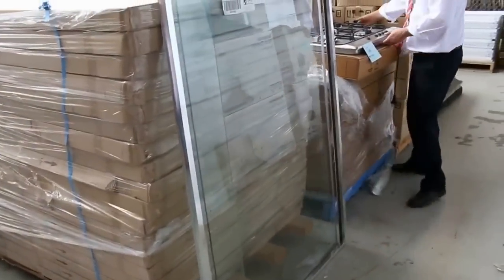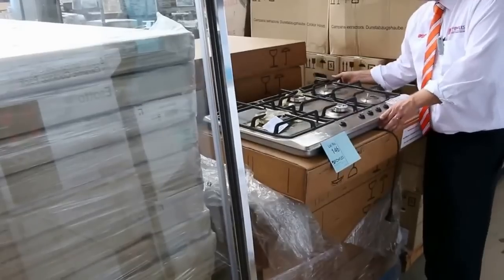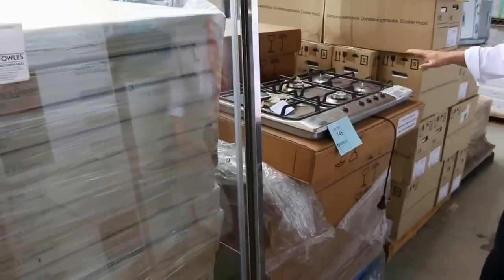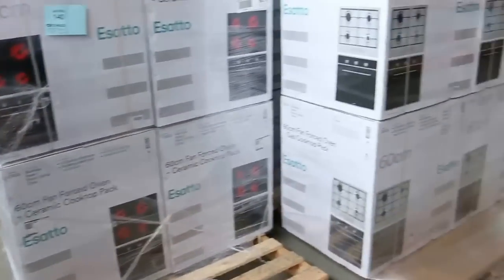Have a look at these cooktops — Italian made, 90 centimeter gas cooktop with warranty. There's about 40 of those, and I reckon about $175. So super buying on them. Some more homewares over the way here.